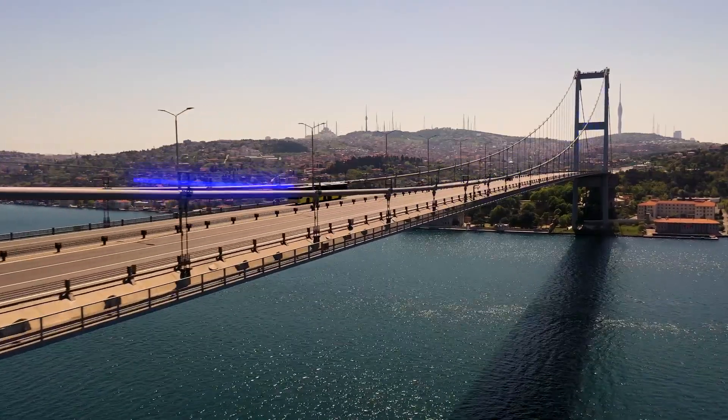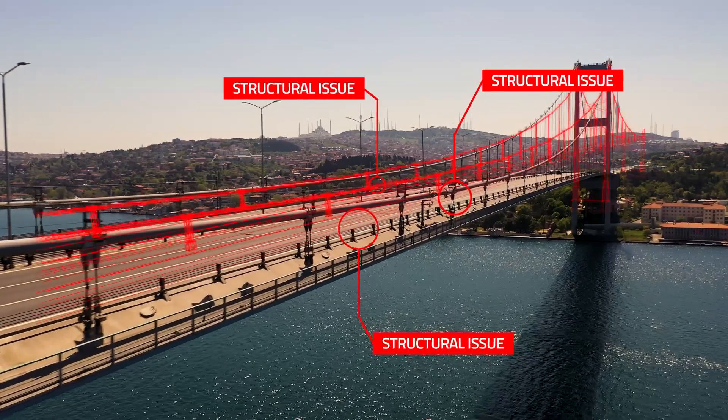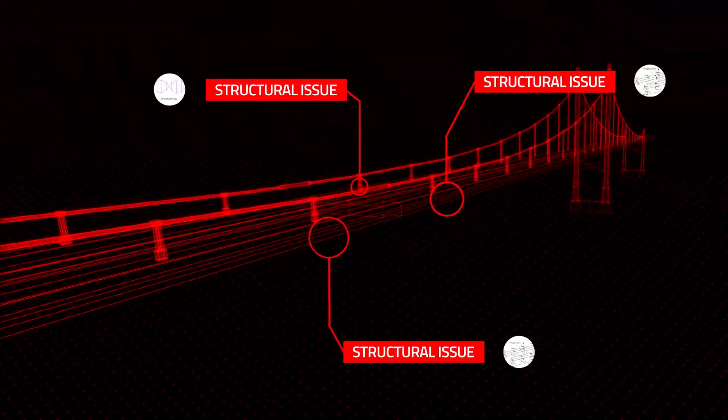BrainChip's Akida technology allows beneficial AI to be applied remotely on edge devices at ultra-low power consumption and the highest levels of accuracy.